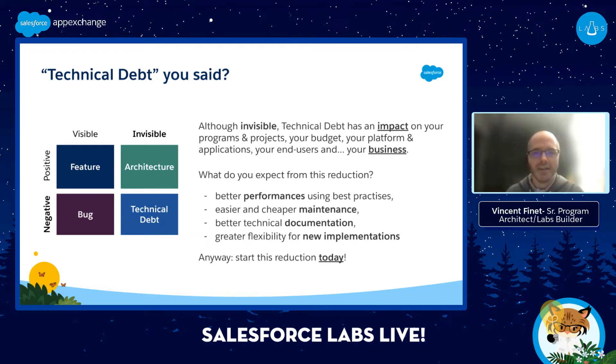Technical debt is somehow an invisible and negative thing. You need to have a discussion with your customer and your team about that, so that everyone agrees we need to reduce that technical debt — not once in a while, not once every ten years, but continuously. And it will lead to better performance, easier and cheaper maintenance, and so many great things. So, are you ready to reduce that technical debt?